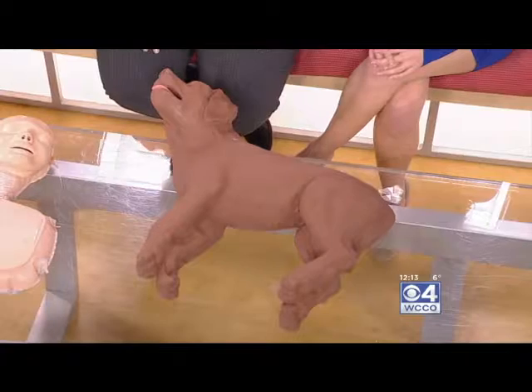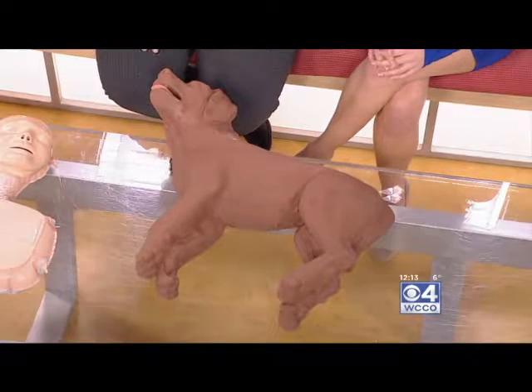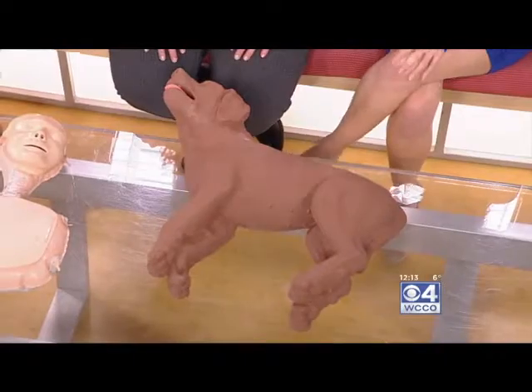A lot of times when somebody suddenly collapses and you have that emergency, people are a little afraid of what to do and they're nervous. Doing mouth-to-mouth has generally been a big barrier to doing CPR. Being able to just do compression-only CPR on humans makes it much easier — people remember the steps and they're able to jump in and help. With pets, the mouth-to-mouth piece is a little different since it's mouth-to-snout, so again, another barrier. The idea is just to keep the heart beating.